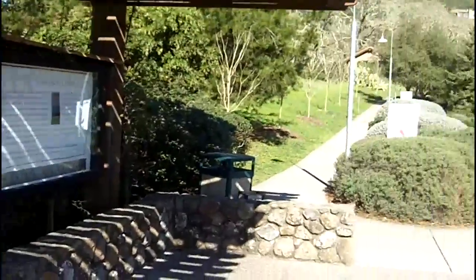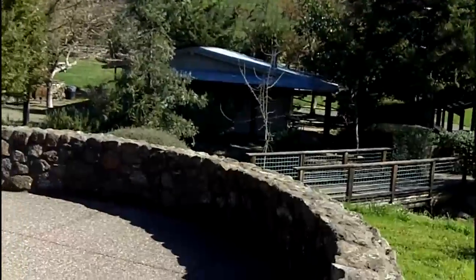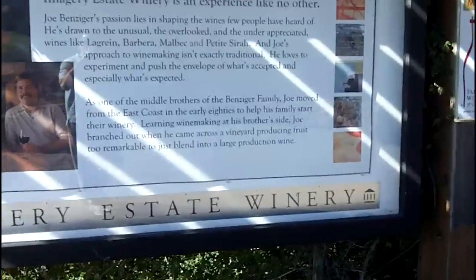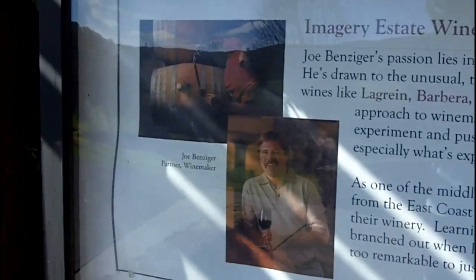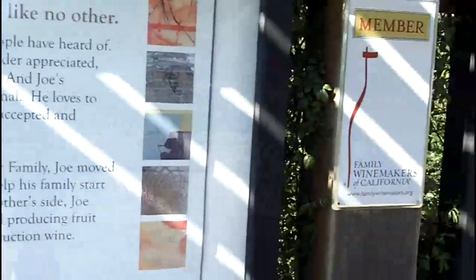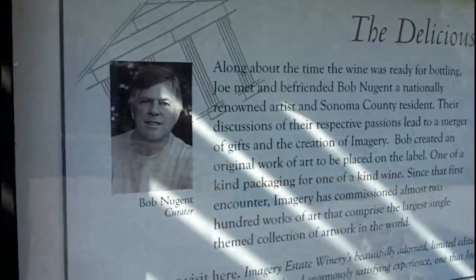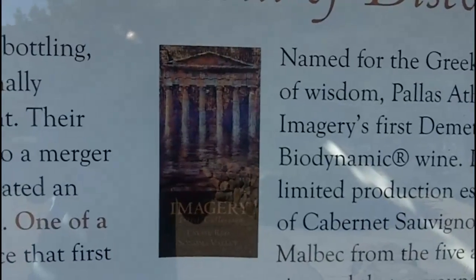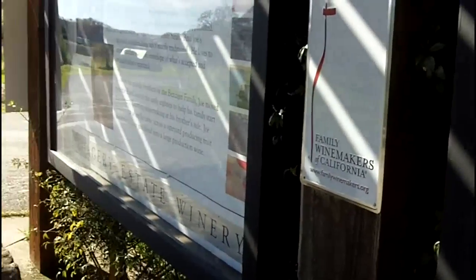One of the great things about Imagery, explained right by the entranceway, is that they have the largest collection of artwork ever created specifically for labels. It was done as a collaboration between Joe Benziger, the winemaker and part of the Benziger family, and Bob Nugent, the curator. Every year they commission artwork, and the one requirement is that it have a Parthenon somewhere within the artwork. It's an amazing collection — they've been doing it for over 20 years.